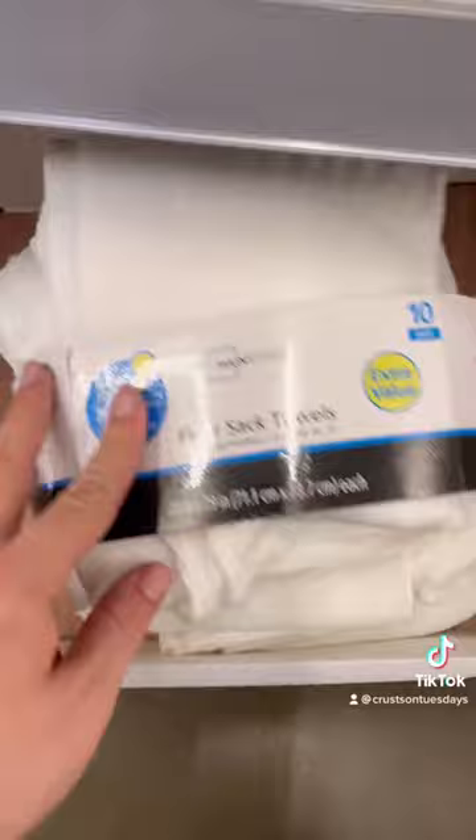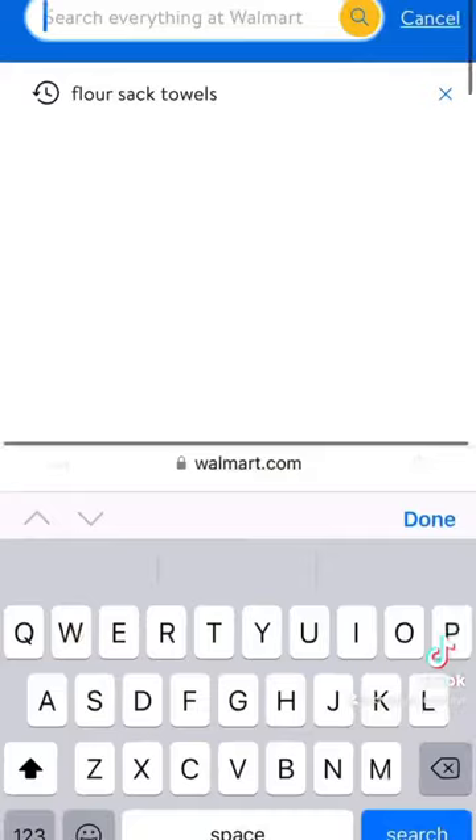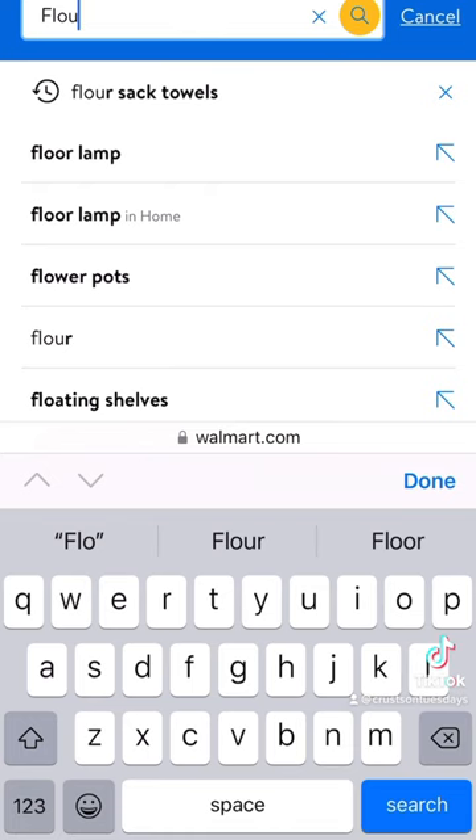Usually you can find flour sack towels in the kitchen section at Walmart, but these ones were all opened and disheveled and they were the only pack this time. So if you go online and search flour sack towels on Walmart, you can also have them delivered to your house.